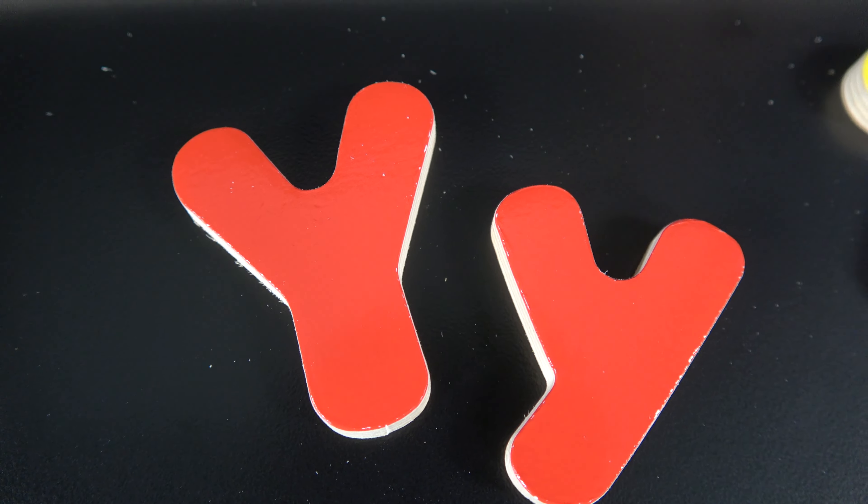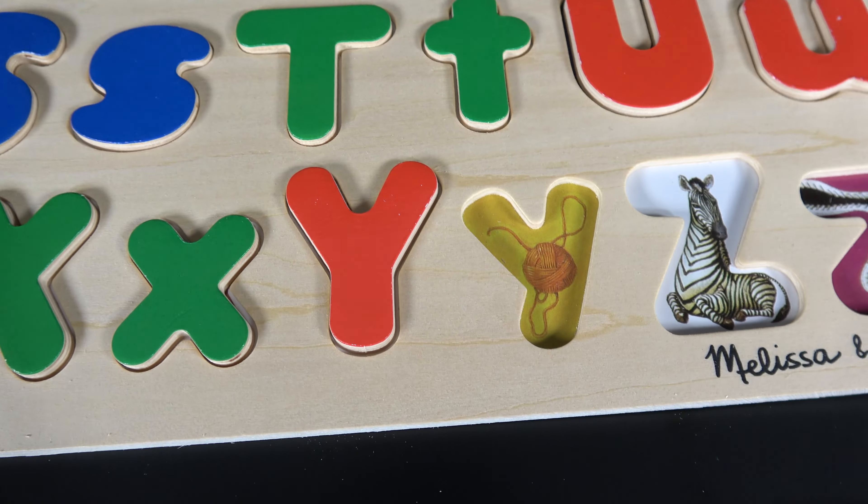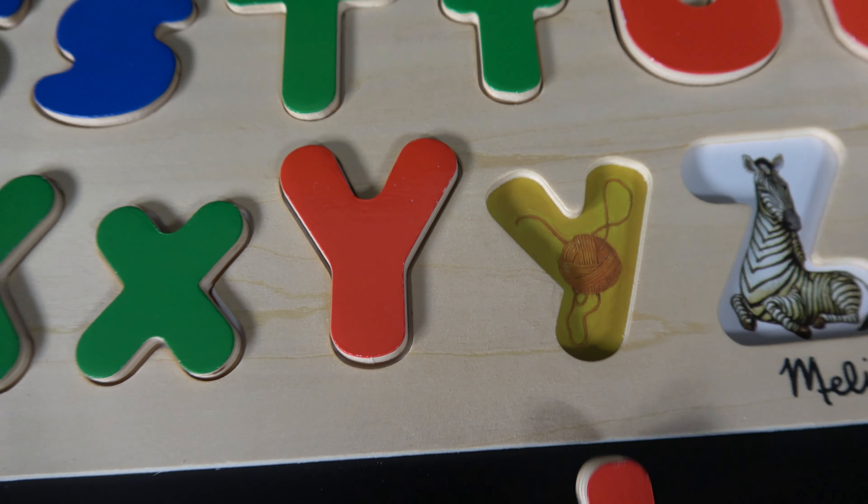Y. This is uppercase Y and this is lowercase Y. Y is for yo-yo. Y is for yarn.